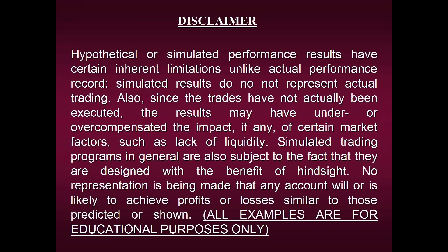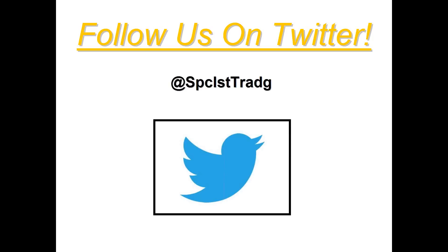Before we begin, we are required to show you our disclaimer by law, so please take a moment to view it. I'm going to show you some performance results using this process, but please remember that we can in no way guarantee that any of the results I'm about to share will be repeated in the future. All examples are strictly for educational purposes only. I'd also like to invite each and every one of you to follow us on Twitter — I post financial wisdom and actual signals our strategies have generated.